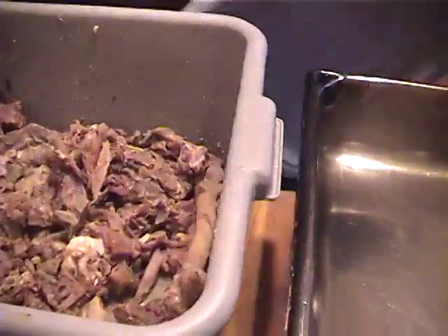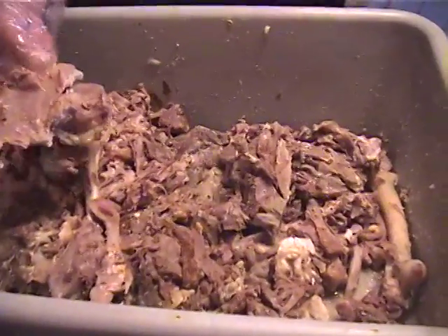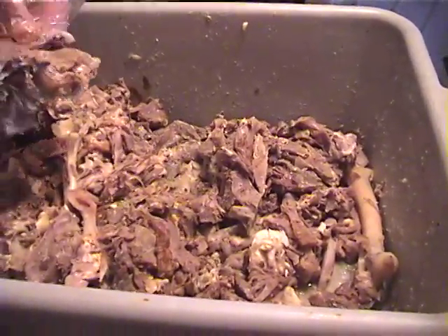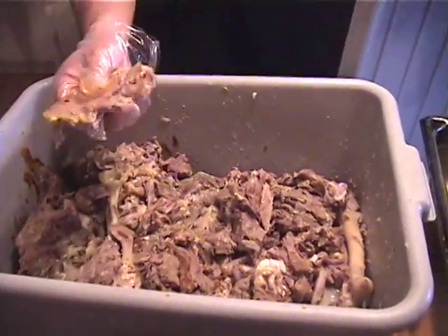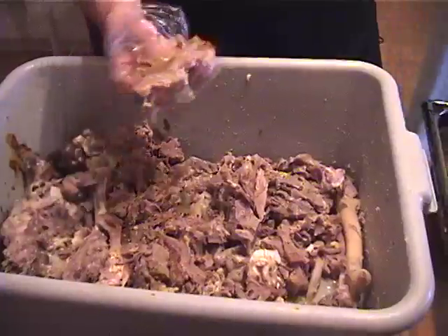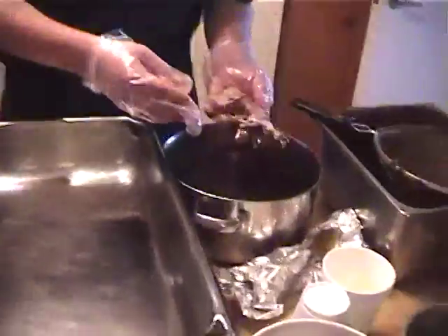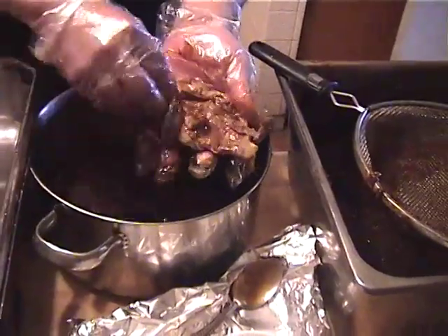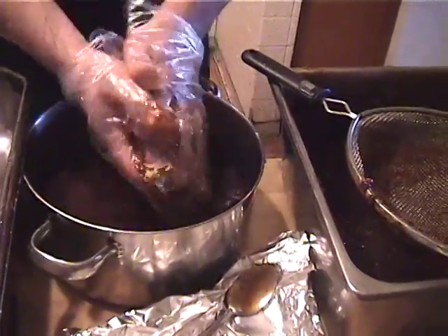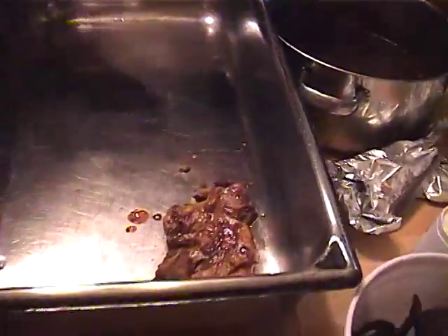So here's what we'll do. This one here — this is already cooked. Remember I was telling you, it shouldn't be wet. It shouldn't be like in a soup or anything like this. This is the texture that you want. And that's how it works.